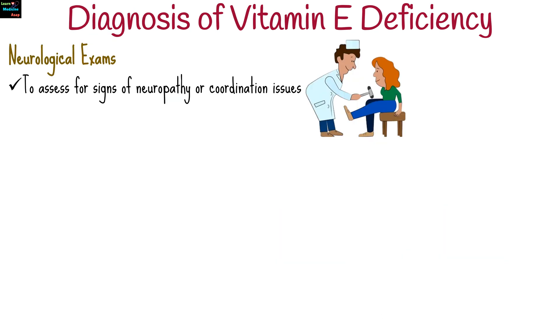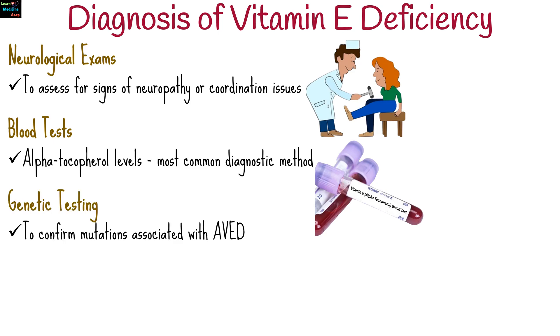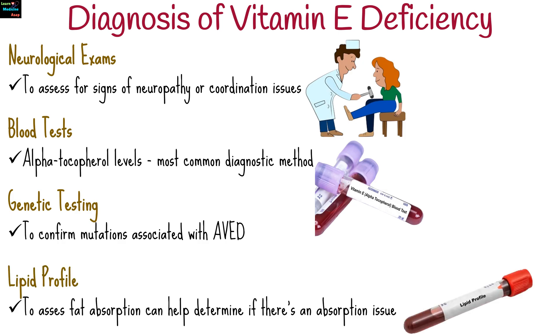To diagnose vitamin E deficiency, a neurological examination is done to assess for signs of neuropathy or coordination issues. Measuring alpha-tocopherol levels in the blood is the most common diagnostic method. For patients with suspected genetic causes, genetic testing may confirm mutations associated with ataxia with vitamin E deficiency. Since vitamin E is fat-soluble, assessing fat absorption can help determine if there's an absorption issue.